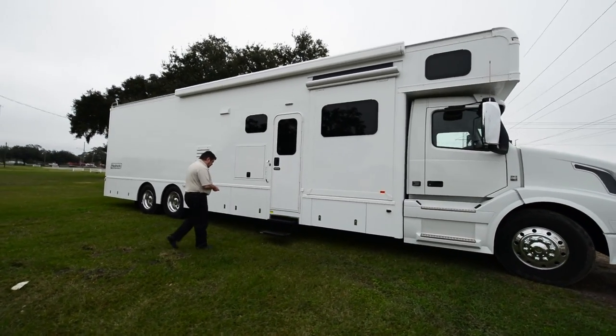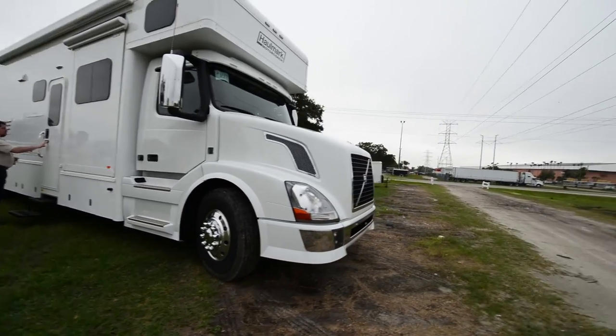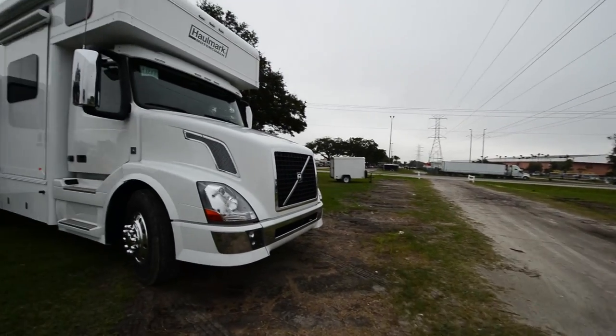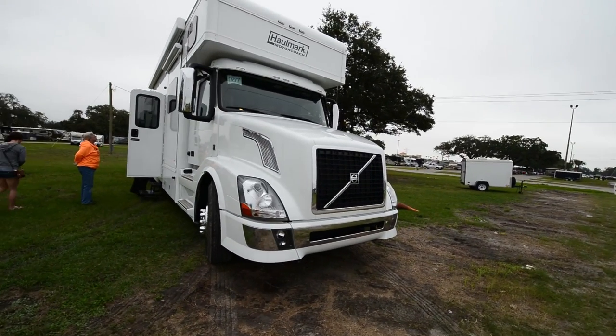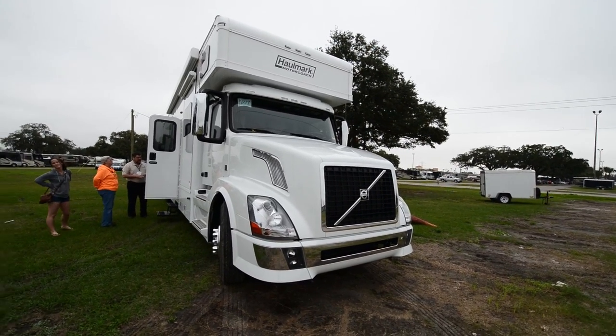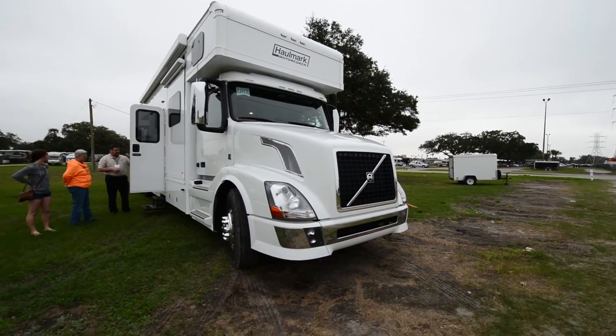This is the Super C with the Volvo chassis. The actual grounds where we were at were right over there and Jeff gave us a ride. As I said before, he works with the Volvo chassis. So this is the same manufacturer, Hallmark, but with their Volvo chassis.